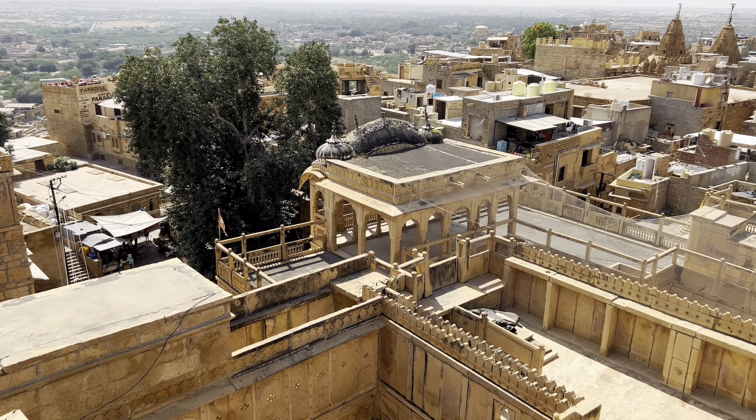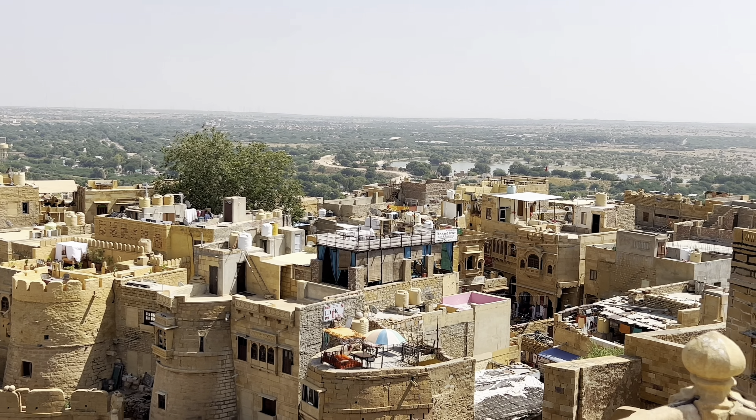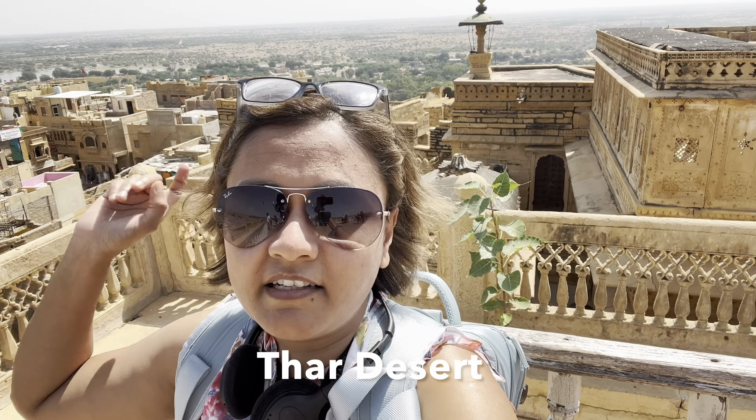We are at the highest point of the Jaisalmer Fort Museum. From up here you can see lots of forts, palaces, and the entire city. Way behind in the distance you can see the Thar Desert, and on the other side behind me, if you go 130 kilometers that way, it's the Pakistan border.